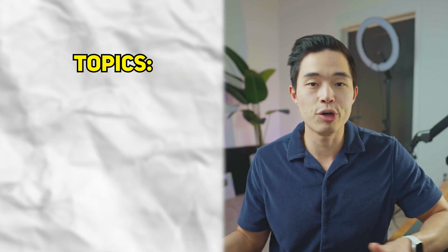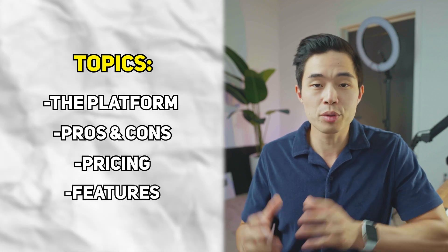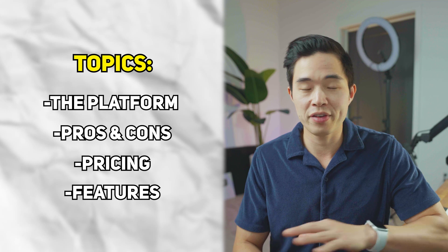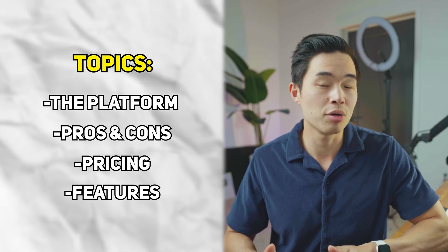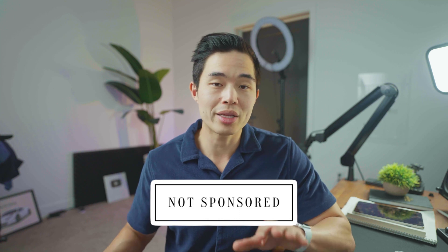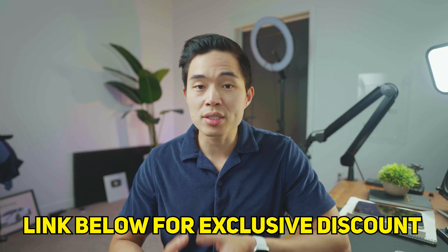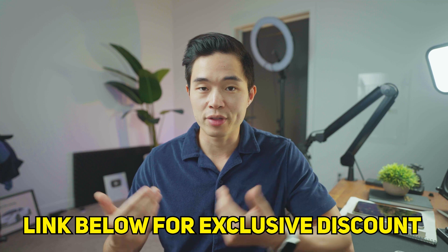In this video, we'll cover everything you guys need to know about the platform. We'll talk about the pros and cons, the pricing, and some of the really cool features that help you build a fantastic looking website without any coding experience. This video is not sponsored by Hostinger — they did not pay me to make this video — but if you do want to sign up, we will have a link down below, and if you use that link you will get an exclusive discount that is only available to our viewers.